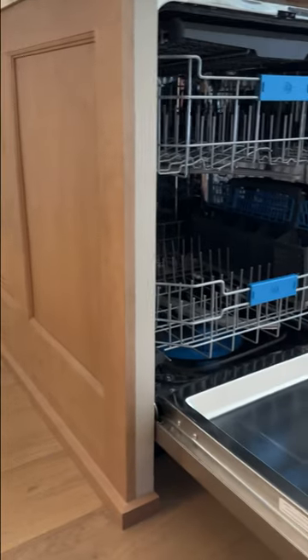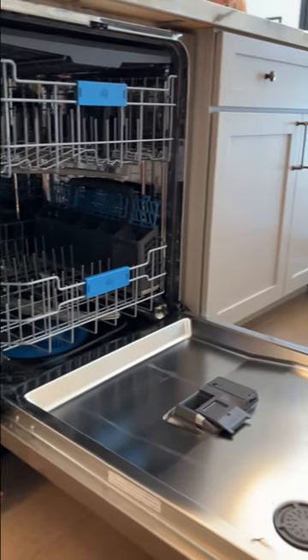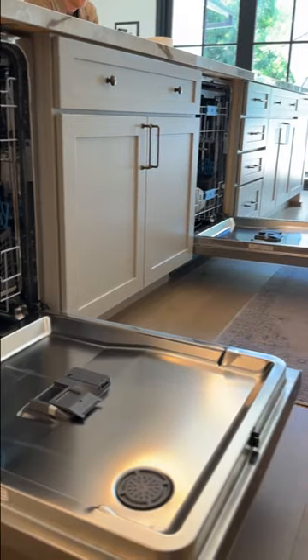One of the questions I get asked often from my videos is why do I have two dishwashers? We are a house that constantly is entertaining. We have a toddler, and so we needed a dishwasher that was going to really be a workhorse, and so we chose a GE Profile.